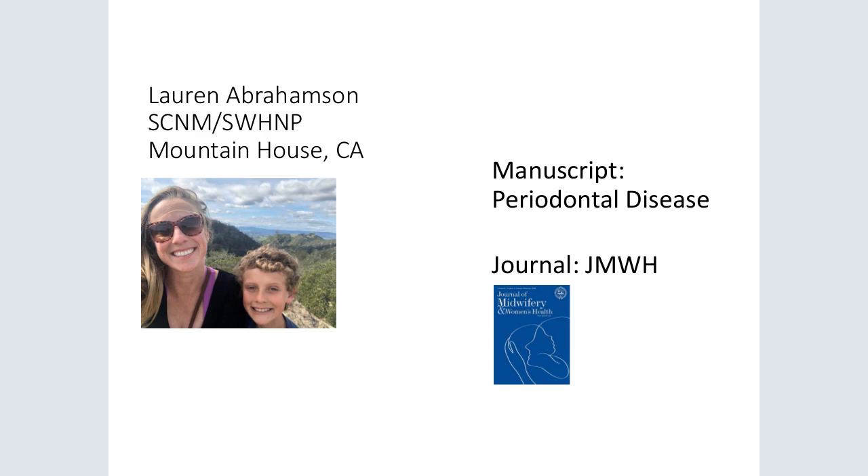Many states provide vouchers covering oral health care during pregnancy, and if we remain informed we can share this information with the women we care for. Including the oral cavity in our assessment, understanding what periodontal disease looks like, providing education, referrals, and connecting women to proper resources are ways we can help reduce adverse outcomes associated with periodontal disease. Writing a manuscript for the journal has been a rich experience and I feel I'm making a contribution as a professional in the field of midwifery. I plan to continue writing in the future. Thank you and happy International Midwife Day.